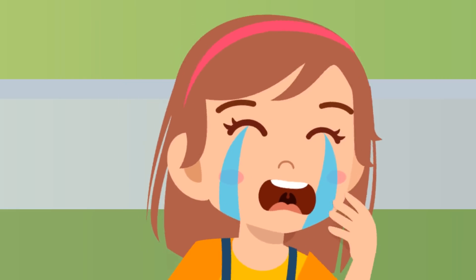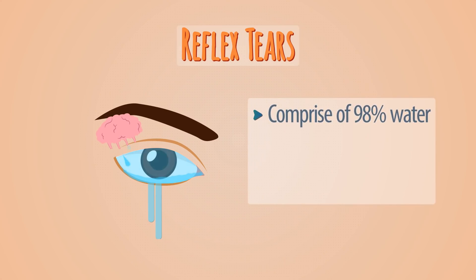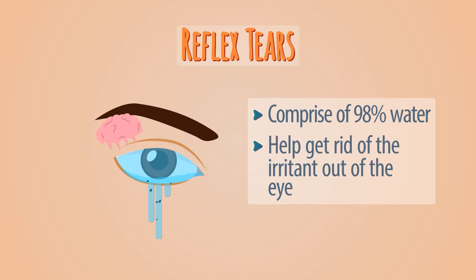That's why when you cry, you may notice your nose starts running. These tears comprise 98% water and help get rid of the irritant out of the eye.